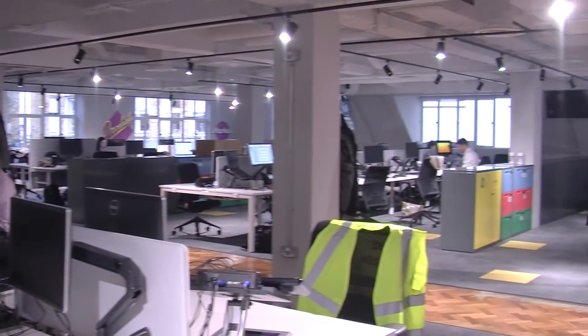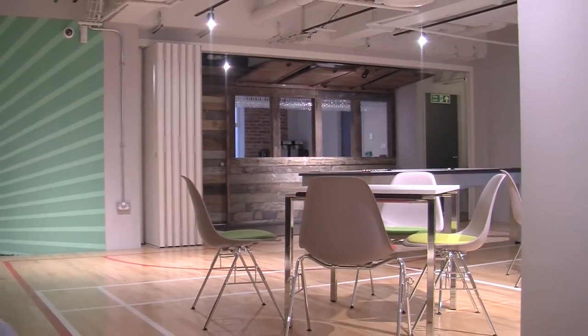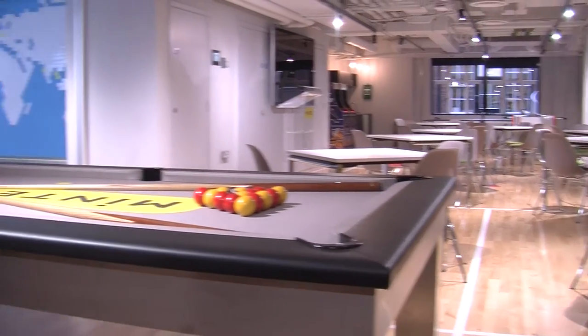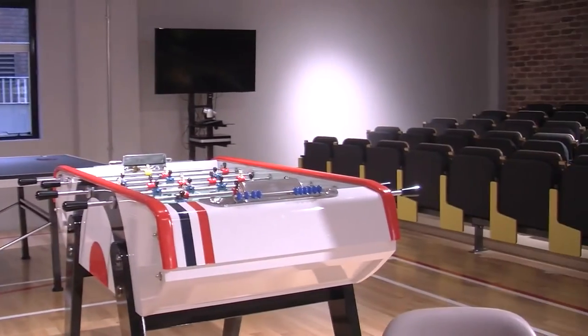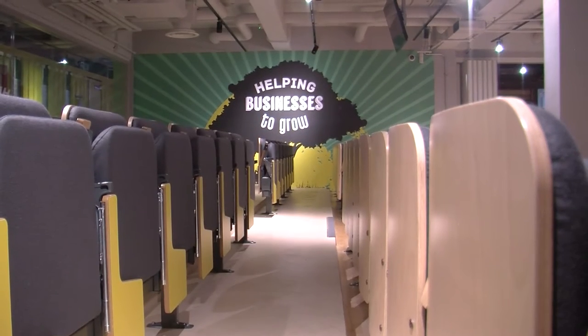In a competitive market, attracting the best staff is key, and staff wellbeing is at the forefront of the interior design for Mintel's new London office. The global market research firm called in architect Suzanne Brewer to design a creative, colourful and innovative office fit-out that employees would brag about.